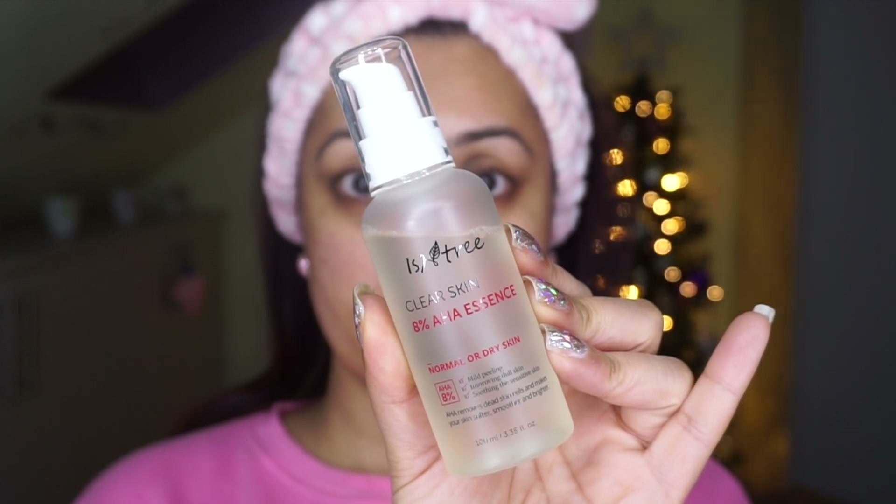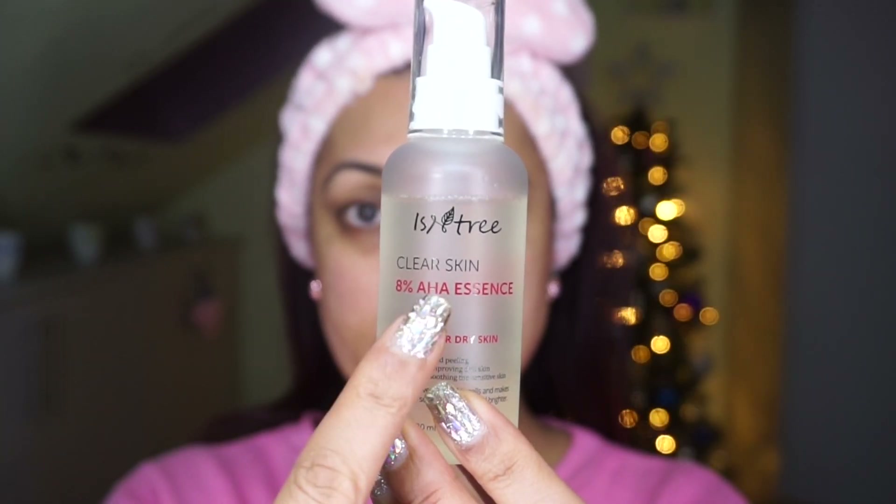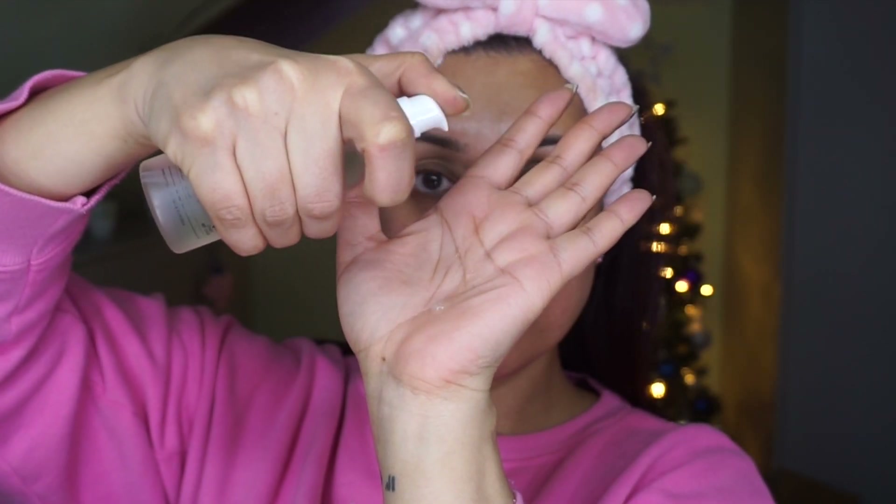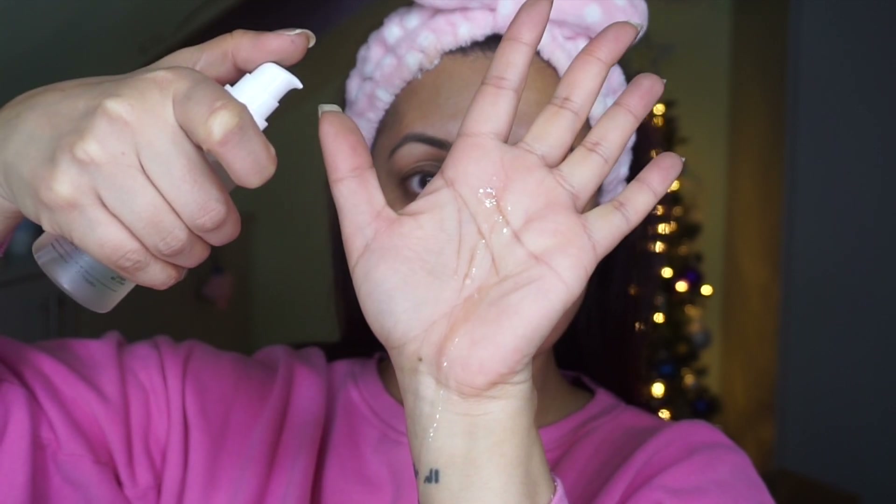The reason my skin is sensitized is because of this product I'm about to show you. For the past month I've been using a very strong essence — the Isntree Clear Skin 8% AHA Essence, containing 4% glycolic acid and 4% lactic acid. It's very runny in texture — like water. Make sure you don't apply it anywhere near your eyes, otherwise your eye area will start to peel. That's what happened to me within the first week — lesson learned!